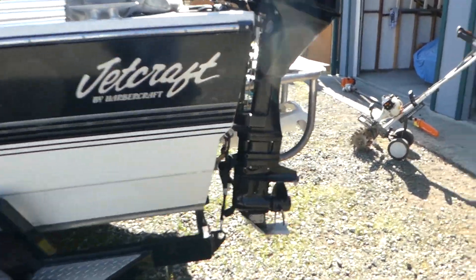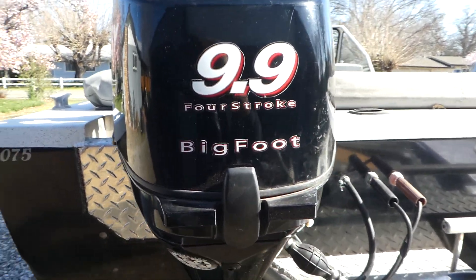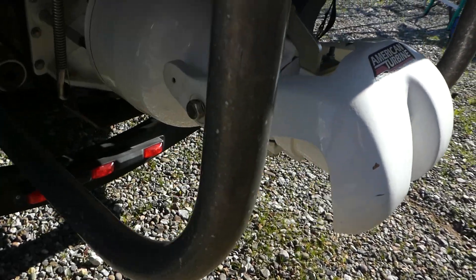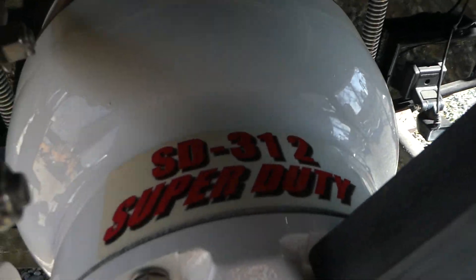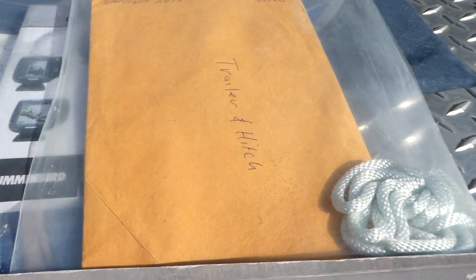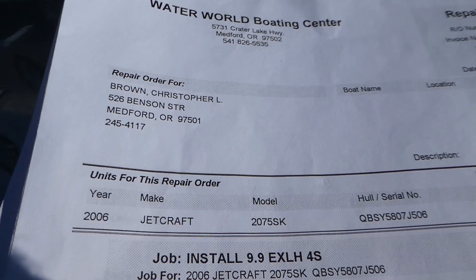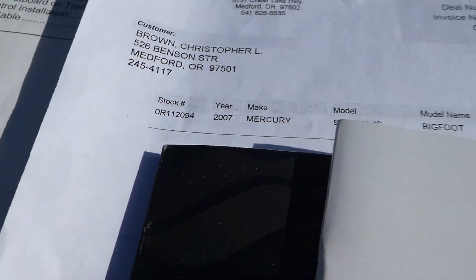This Mercury kicker right here is a 2007 four-stroke. It's got an American Turbine Jet and it says 'Super Duty' on it. There's paperwork for the trailer, and the kicker was installed in 2007.